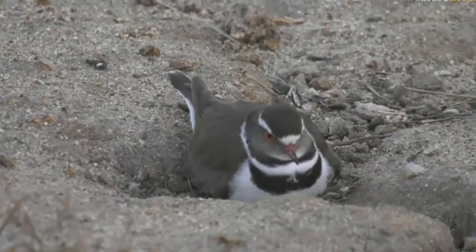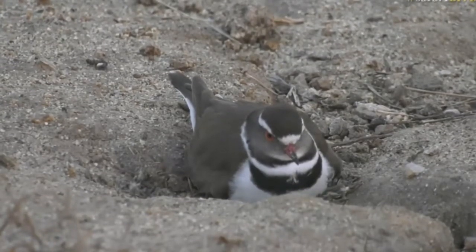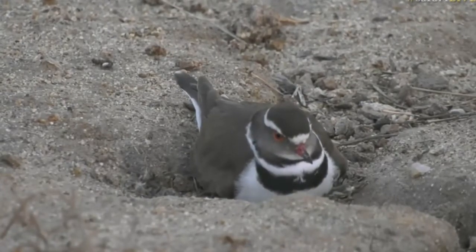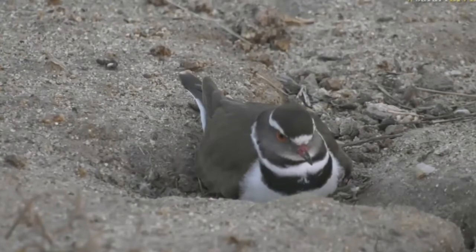I collected some big logs, and myself and my tracker made about a five by five meter square around it so that the cars wouldn't drive over her and her nest.